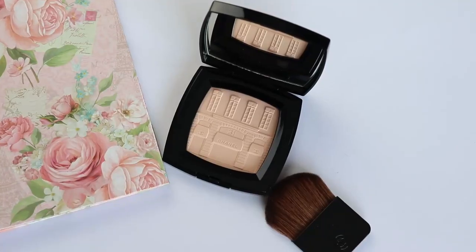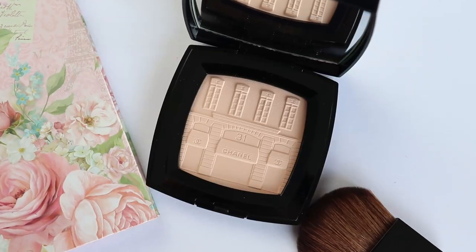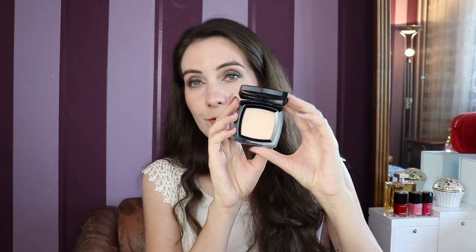I'm very happy that Chanel decided to release this limited edition. This limited edition powder is dedicated to Rue Cambon and it celebrates the very first address of Chanel — the flagship store which is still there in Paris. If you visit Paris, you should definitely go to Rue Cambon 31, which is actually embossed on this powder. I have to be honest — I had a very hard time starting to use this powder, and I'm definitely going to be purchasing another one because it's a collectible piece for me.